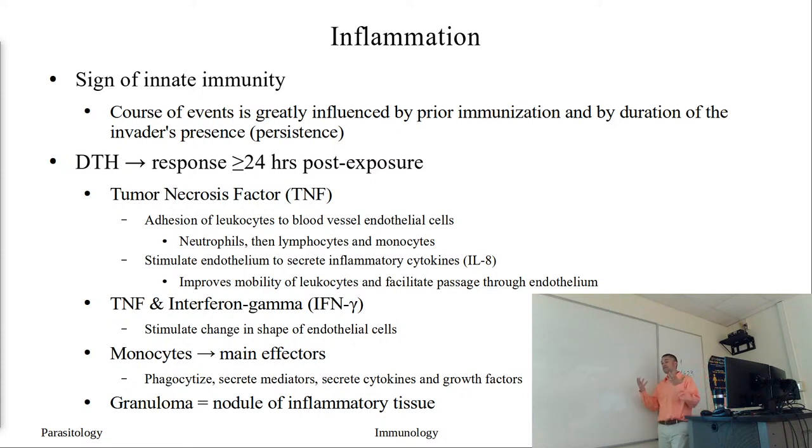TNF stimulates the endothelium to start secreting inflammatory cytokines, increasing the call for additional cells. This cytokine, IL-8, is going to allow for increased mobility of our leukocytes and facilitate their passage through the endothelium. Our blood vessel endothelial cells can actually expand and loosen up, allowing our blood vessels to become a little leakier. That allows the cells to get out of the circulation and into the tissue, which is often associated with some swelling.